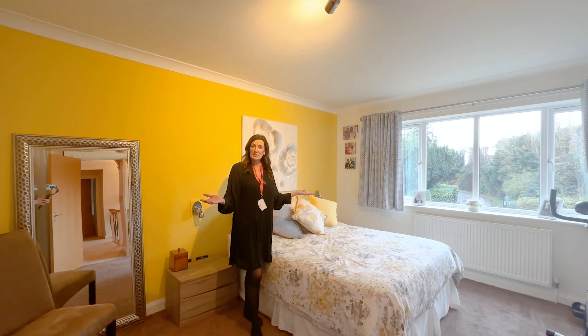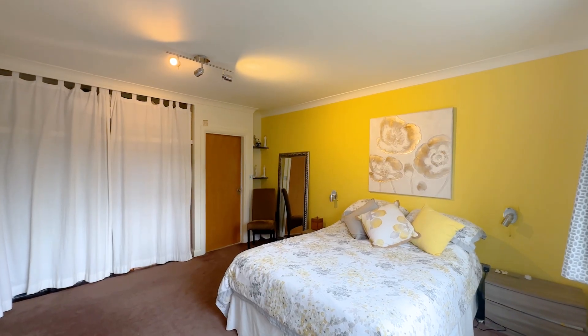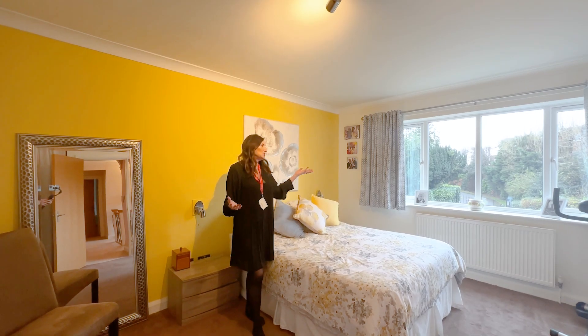Great size principal bedroom, really nice bathroom with a roll top bath, and lots of light from that huge window.